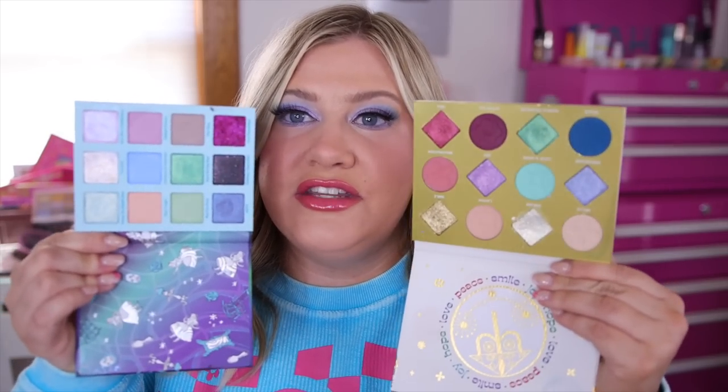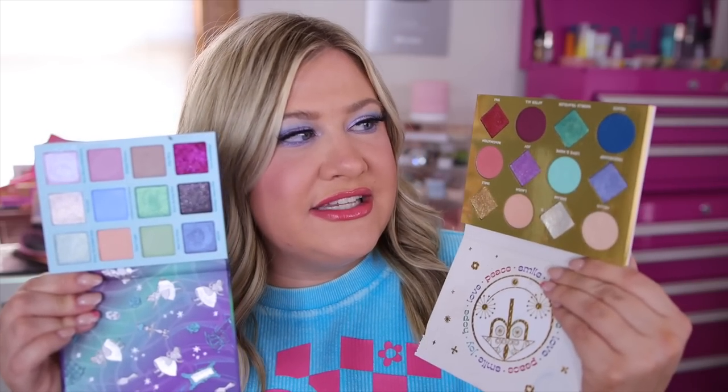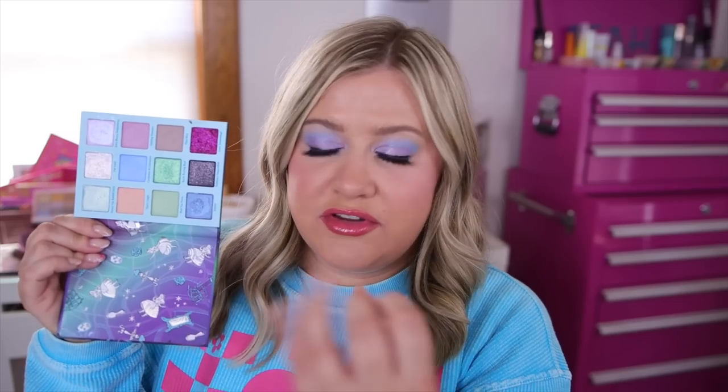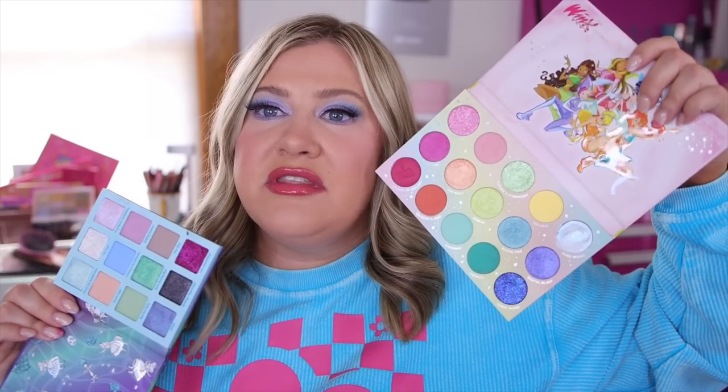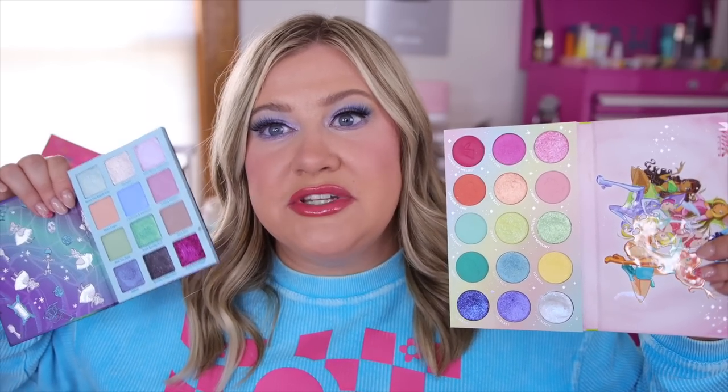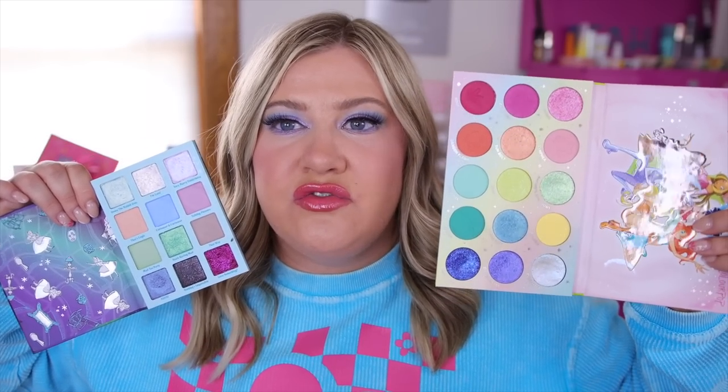I also pulled my It's a Small World palette since they give similar vibes. It's a Small World is a little bit more pigmented, not as shifty, but with similar tones. If you like these pastels but want a little more punch, I'd recommend the Winx Club palette — it's more pigmented while still being technically pastel. I like to only dip in a couple of times to get the color I want, and the Winx Club delivers that better.